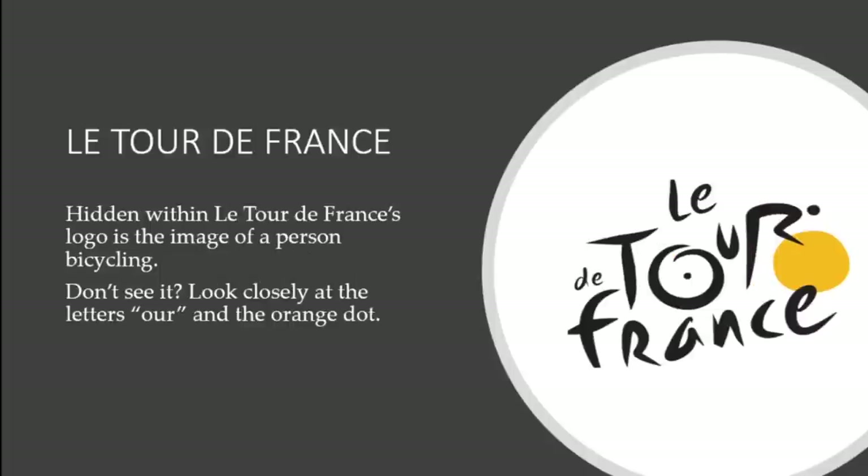Let's talk about the Tour de France. At first glance the logo just looks like squiggly lines going back and forth, but hidden within is the image of a person bicycling. Look closely at the letters O-U-R and the orange dot, and you'll see a person on a bicycle. It's a beautiful design — the artist did a great job.